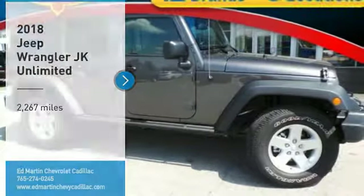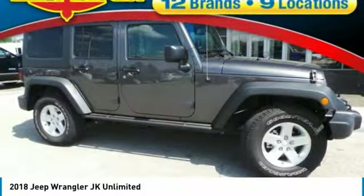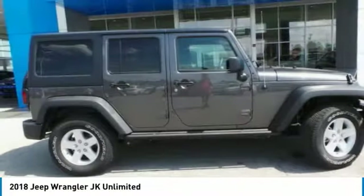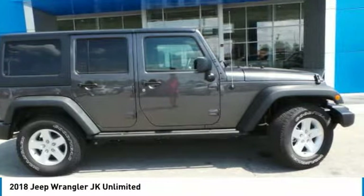You are going to love the 2018 Wrangler JK. The Wrangler JK is built with adventure in mind. Its rugged style is paired perfectly with power and performance.